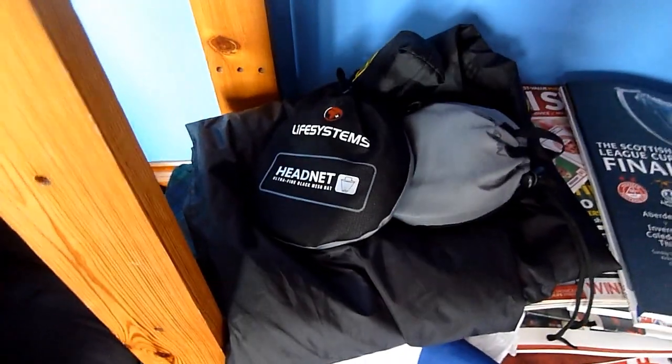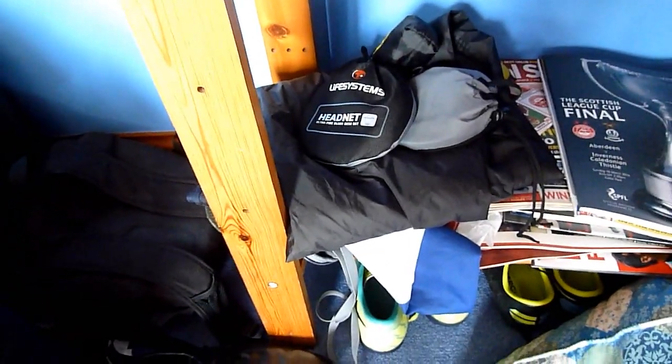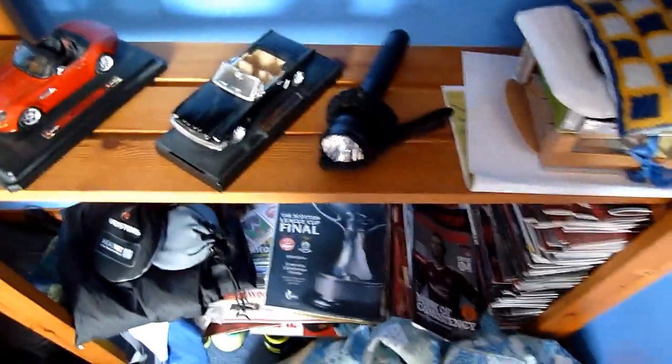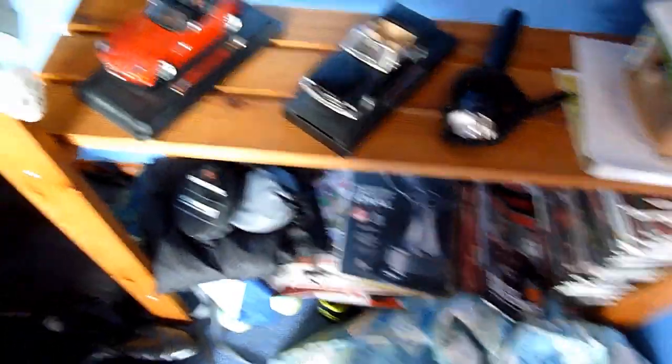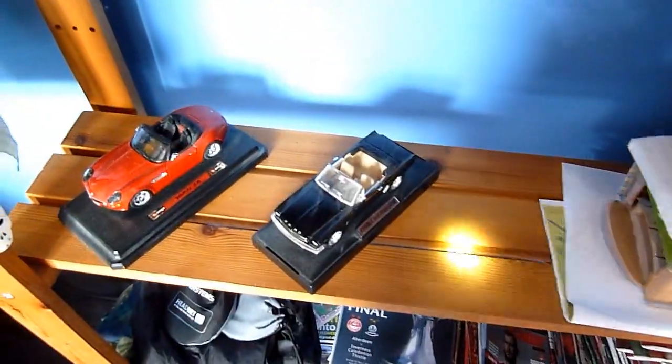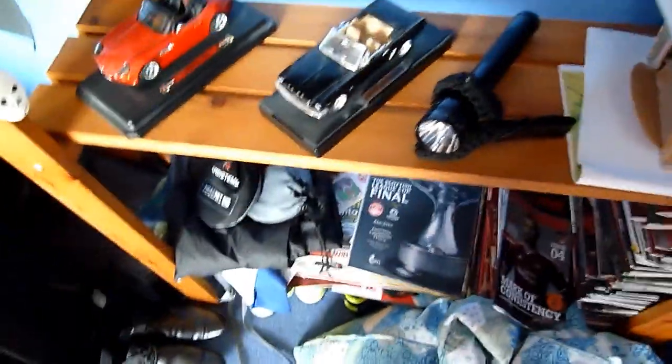Down here we have some midges repellent for camping and stuff, as the flies get really bad in Scotland. We have programs that I've built up from watching games, a bean bag and pillow, two cars and a torch — and this torch isn't quite as good; it's pretty huge, it's a Maglite and it's only about 200 lumens. You can definitely see the light is not as much, but it's still a decent torch.